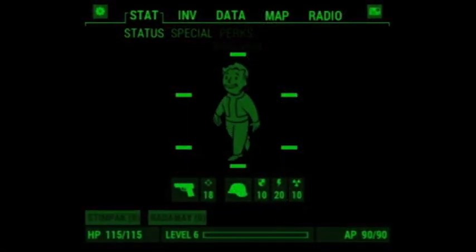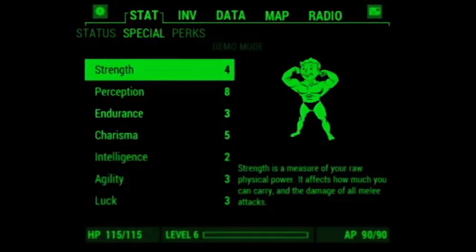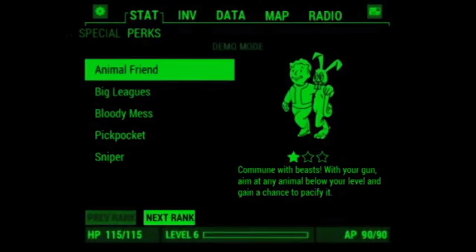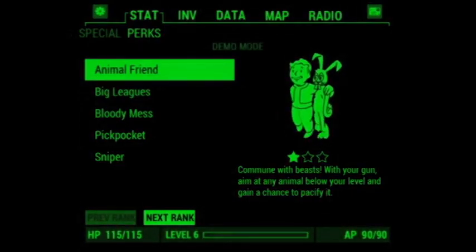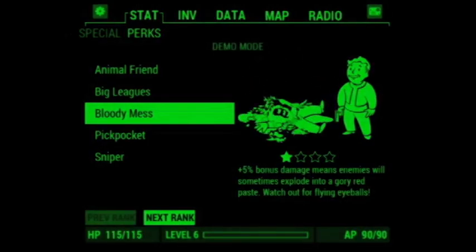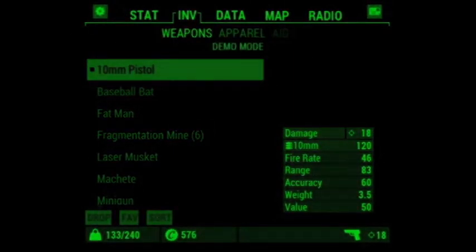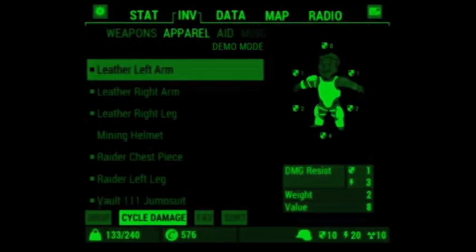From Vault-Tec and RobCo Industries comes the Pip-Boy — America's finest, easiest-to-use personal information processing app. With your phone, this app lets your portable device interact with Fallout 4 on your Xbox One, PS4, or PC. Away from your game system? No problem — Pip-Boy will remember your status and allow you to access your data while you're on the go.